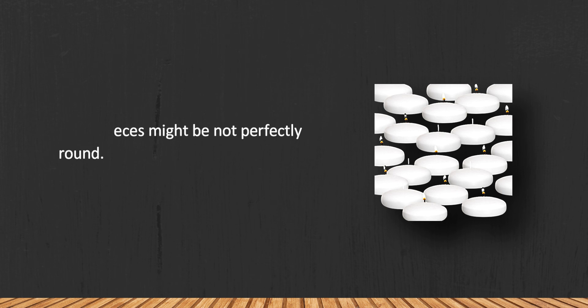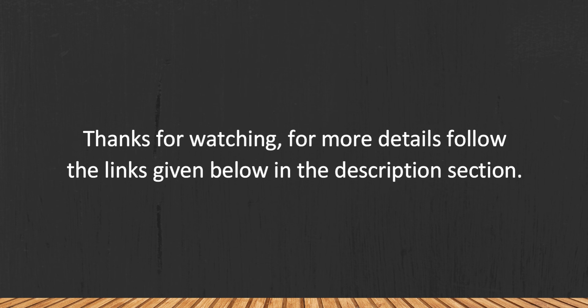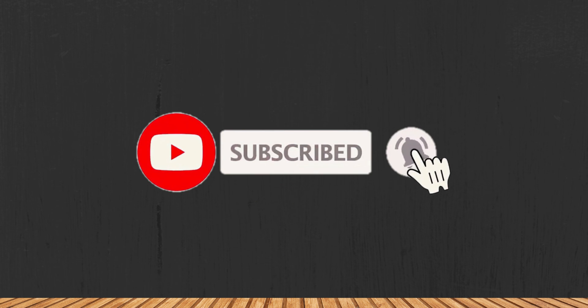Some pieces might not be perfectly round. Thanks for watching — for more details, follow the links given below in the description section. If you are new here, please subscribe to our channel and hit the bell icon.